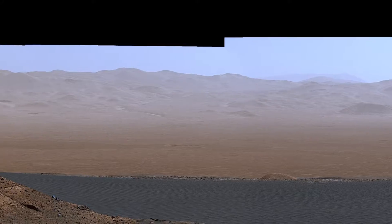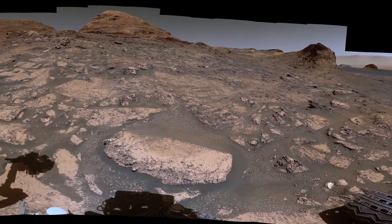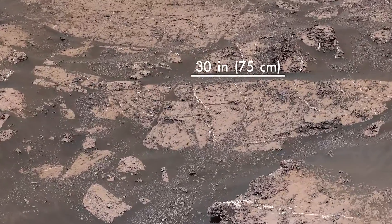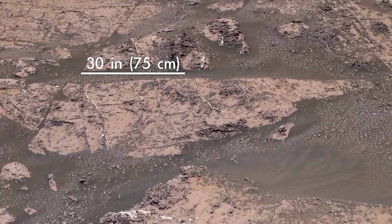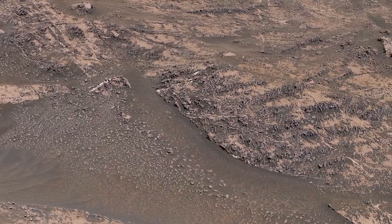We spent the last several years investigating clay-rich rocks that formed in lakes. But now we're entering a region where rocks are filled with salty minerals called sulfates. These minerals form in drier conditions, so we think this area might show us how the ancient Martian climate was changing.